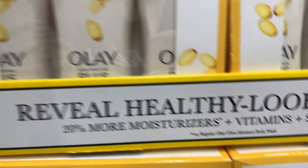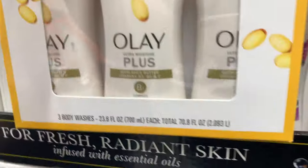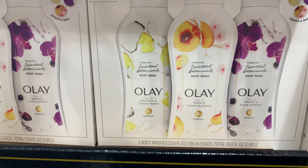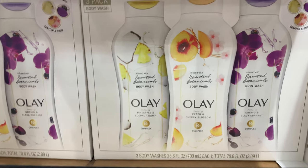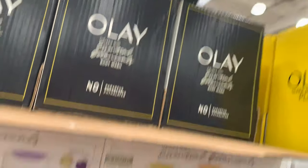It looks like they have body packs for $10.99. They have this pack here — this is a shea butter three-pack. The one that is more interesting to me is this one: three body washes, 23 full ounces, and it's actually on sale — normally it's $14.99, but it's $10.99.